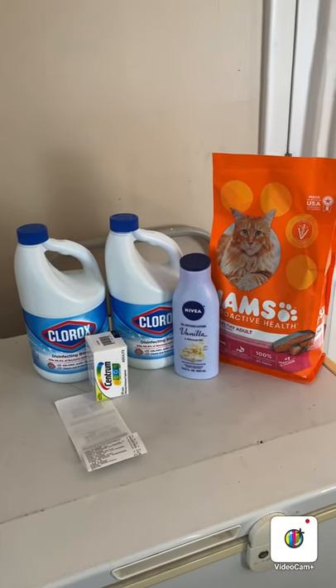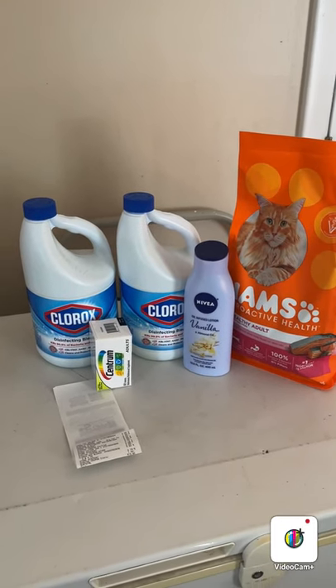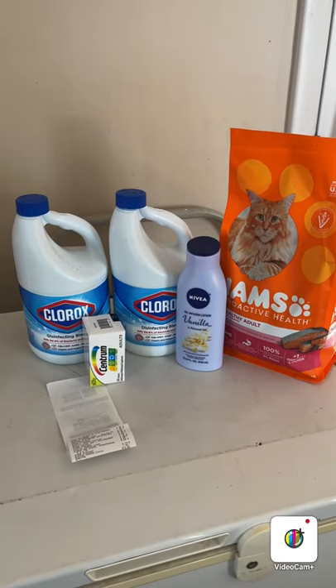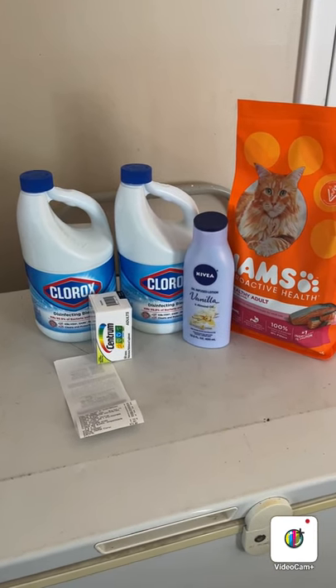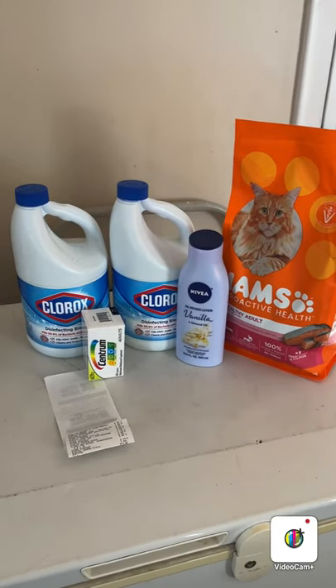Hello everyone and welcome back to my channel! I thought I would jump on here and share with y'all my hauls for today. I did five different transactions — three at Dollar General and two at Family Dollar — and I'm going to show you everything that I got and go over the receipts with y'all.